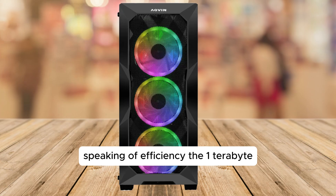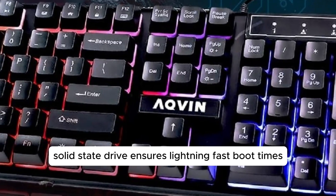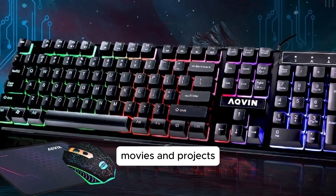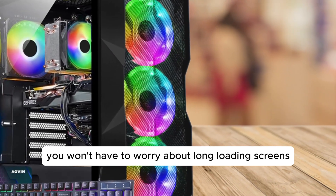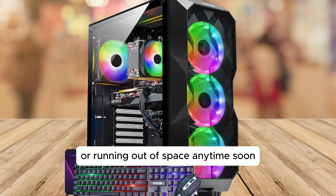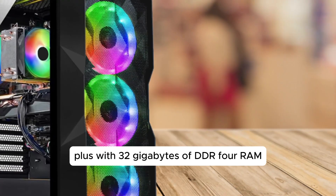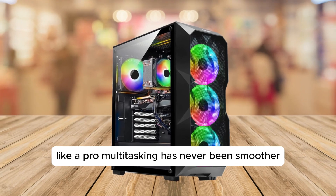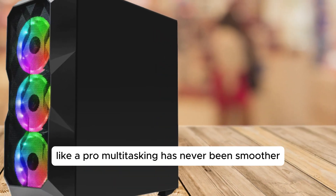Speaking of efficiency, the 1TB solid-state drive ensures lightning-fast boot times and plenty of storage for all your games, movies, and projects. You won't have to worry about long loading screens or running out of space anytime soon. Plus, with 32GB of DDR4 RAM, this PC handles memory-intensive applications like a pro. Multitasking has never been smoother.